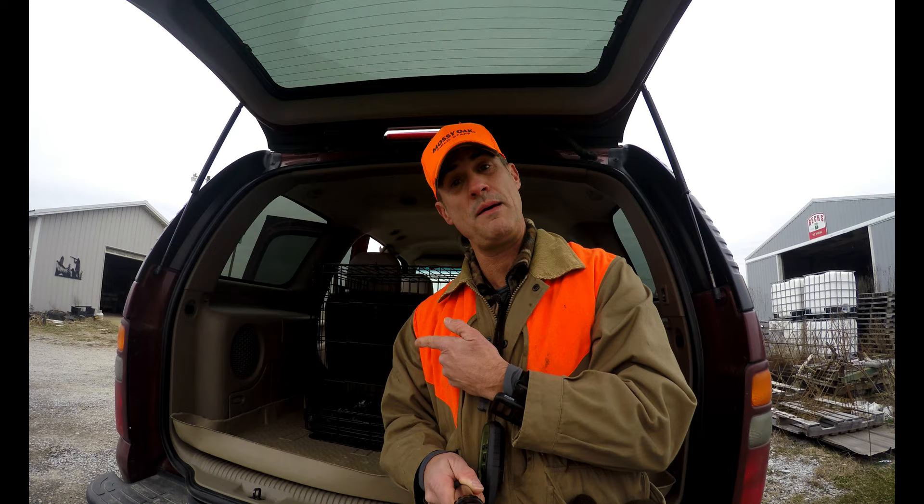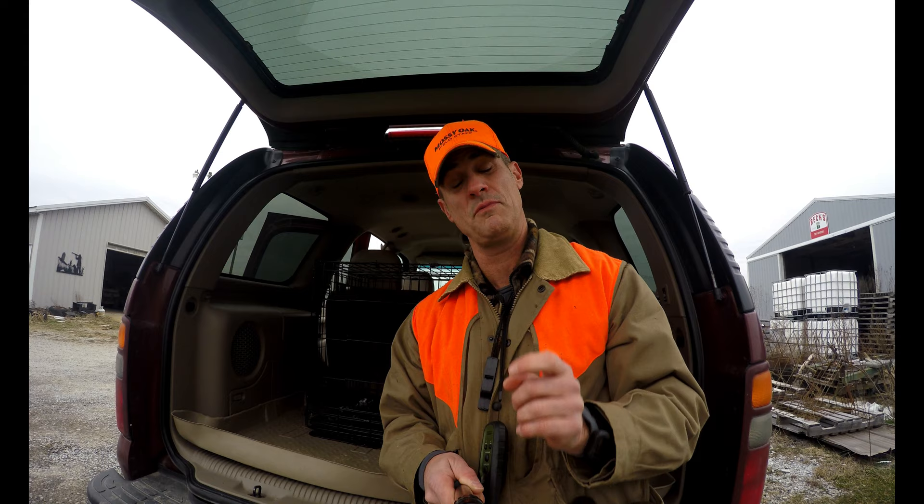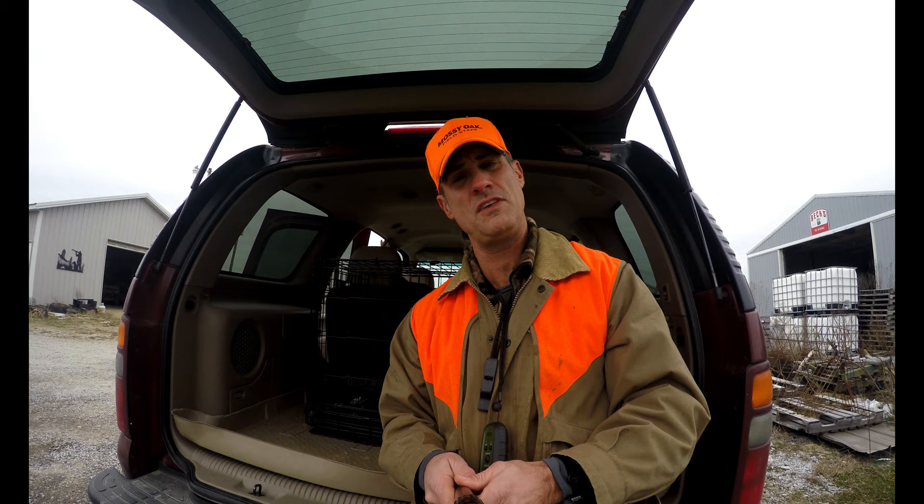Well hello everybody. Welcome to another episode of Pepper the Pointer. I'm Larry. With me as always is Pep, and today guys it's really cold. What a difference a week makes. If you watched last week's episode, it was around 50 degrees when we started the hunt, ended up getting into the low 50s, and by the end of the day it got to almost 70 degrees here in southern Illinois.